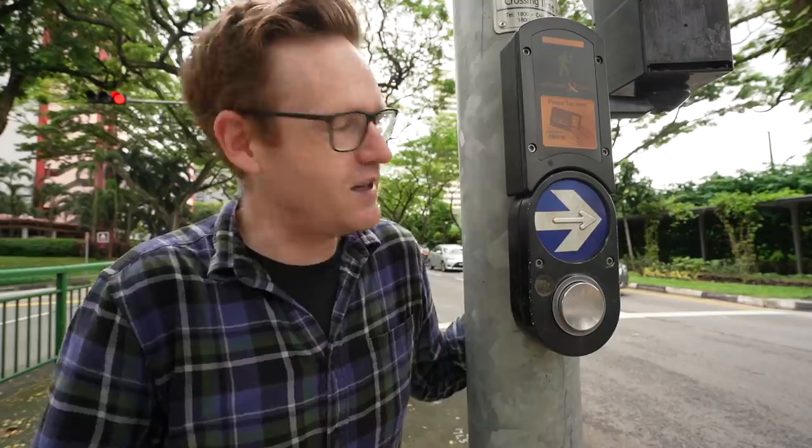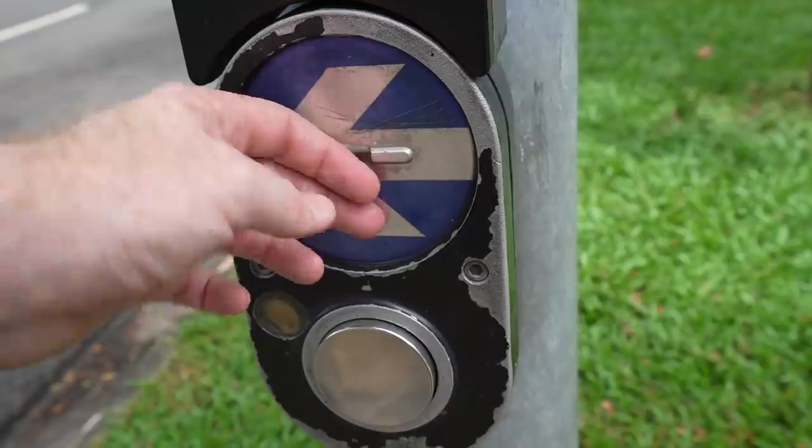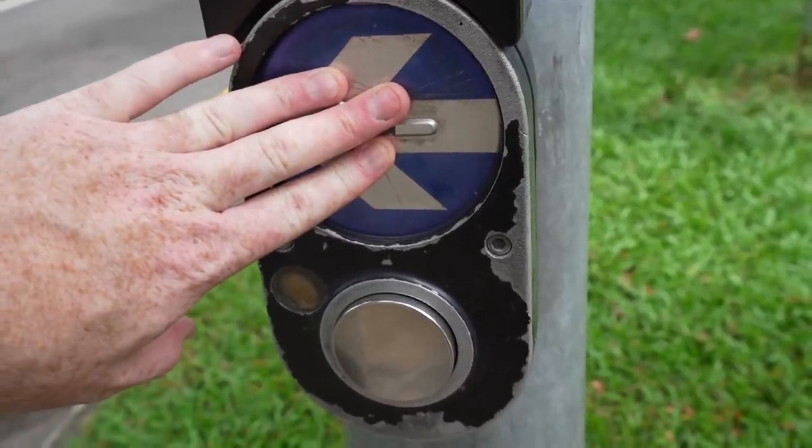It can make a beeping sound to let you know where it is, and another sound to let you know when to cross. There's a tactile arrow which gives you directions about where to cross, and if you're both hard of hearing and have vision impairment, then this panel can vibrate giving you another indication about when to go.